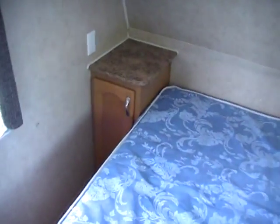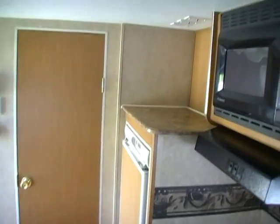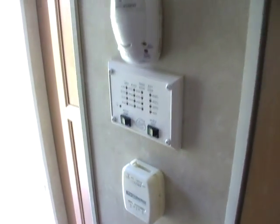Plenty of cabinets and storage. Got a large storage tray above the bed, and of course storage underneath your bed as well. Night stands. Place for a TV above the fridge. It's got a closet right when you come in. Got your monitor panel and furnace controls right here in one spot.